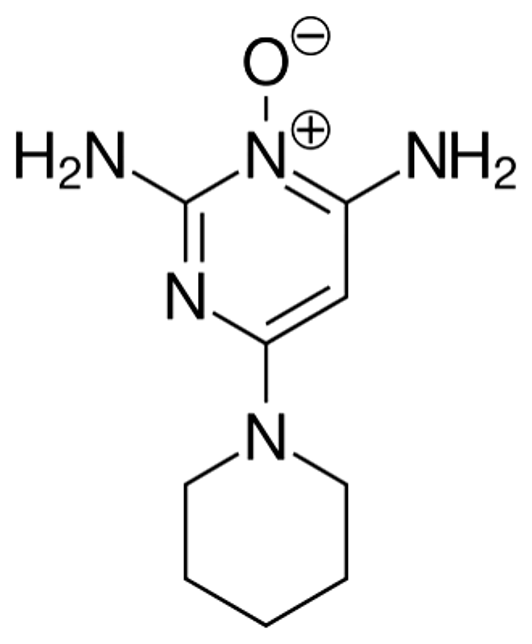The mechanism by which minoxidil promotes hair growth is not fully understood. Minoxidil is a potassium channel opener, causing hyperpolarization of cell membranes. Hypothetically, by widening blood vessels and opening potassium channels, it allows more oxygen, blood, and nutrients to the follicles. This may cause follicles in the telogen phase to shed, which are then replaced by thicker hairs in a new anagen phase.